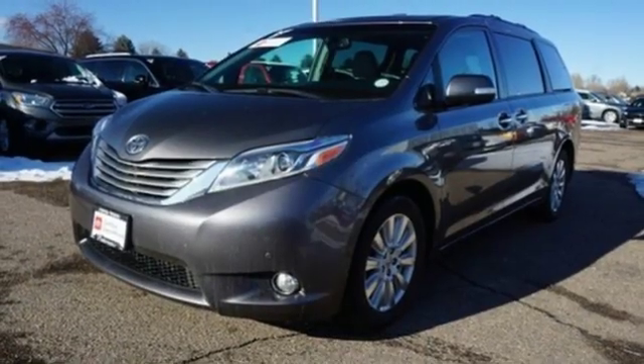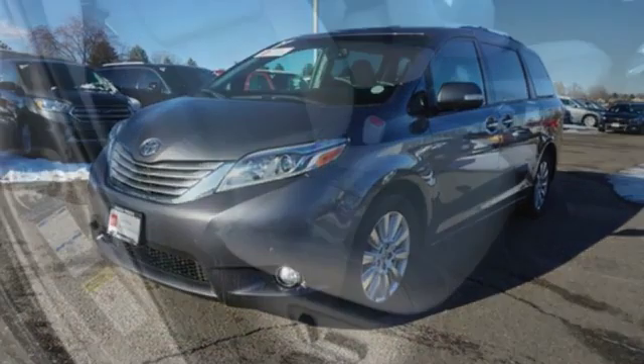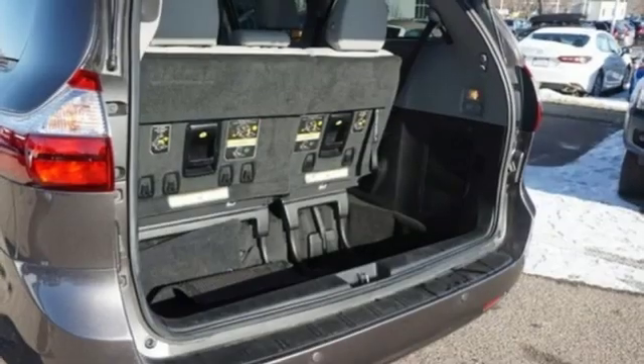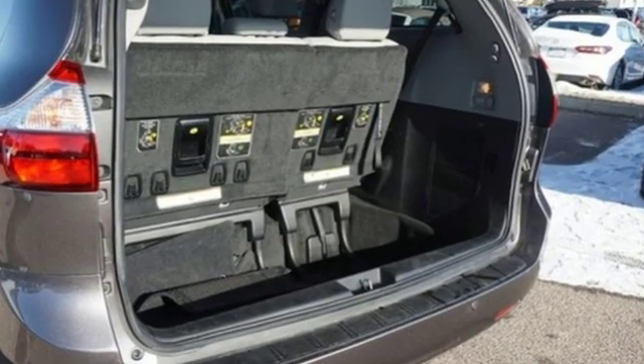Automatic transmission, express open and close sliding and tilting sunroof, gas pressurized shocks and V6 engine — comfortable, convenient quality.